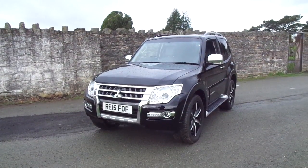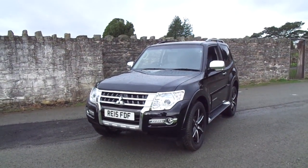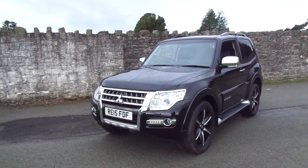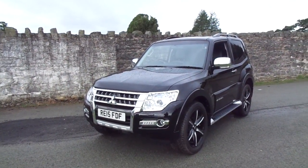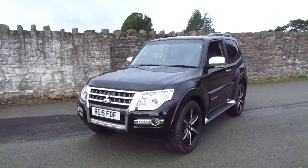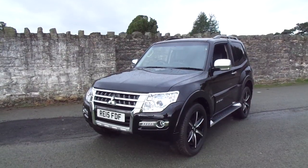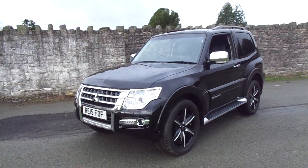Hello and welcome to JT Hughes. Today I'll be showing you around one of our used and approved Mitsubishis. This one is the Mitsubishi Shogun Barbarian — it's the commercial variant which only has two seats. However, there is VAT on the price of this vehicle. This one is on a 2015 plate.